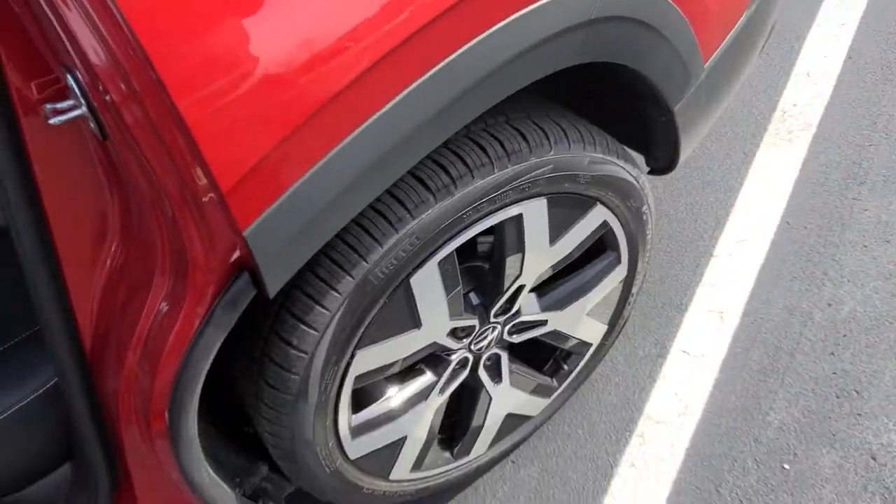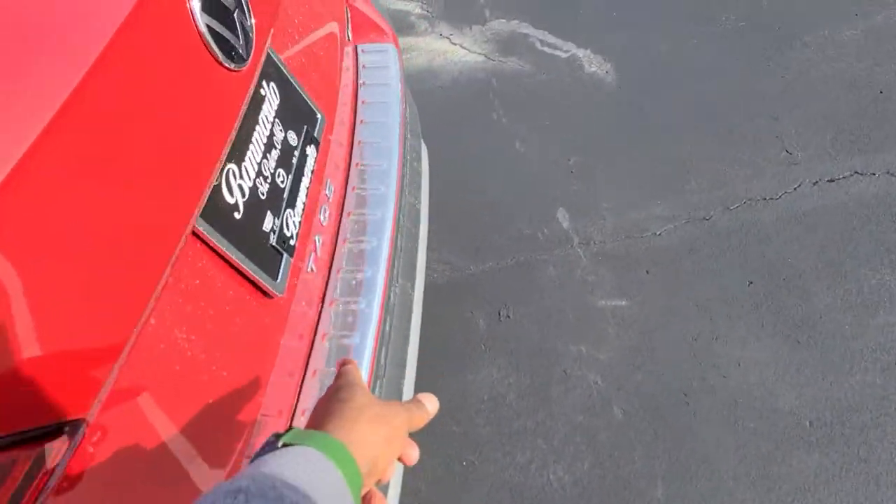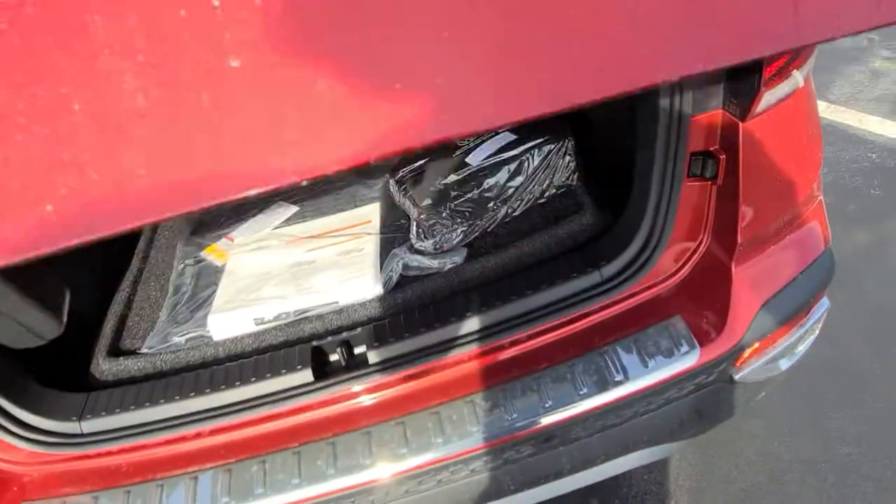Let's take a look at the rear hatch. Here's a look at your alloy wheels — very nice, these come standard on the SEL. Then there's a look at that bumper dillo and it says Taos right here. Just remember — tacos without the C.